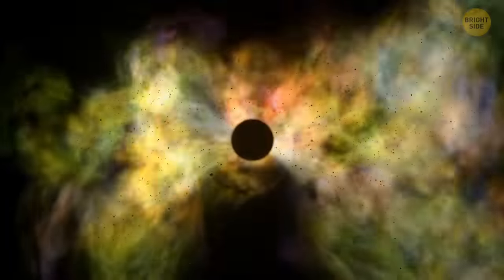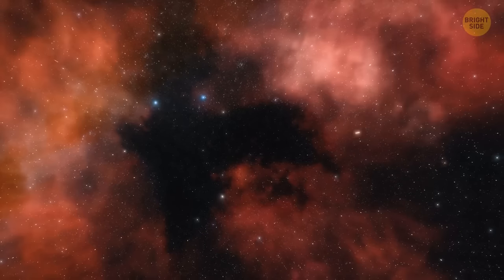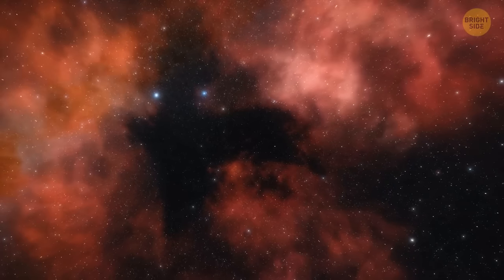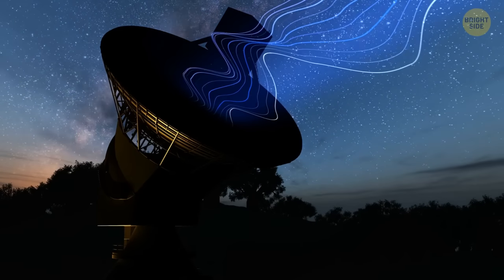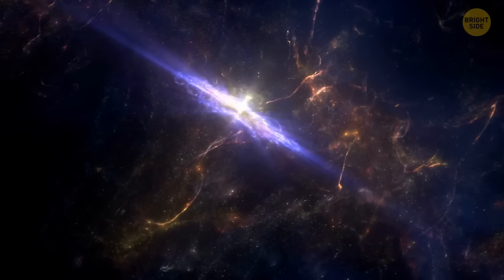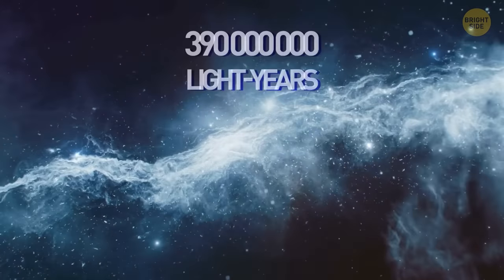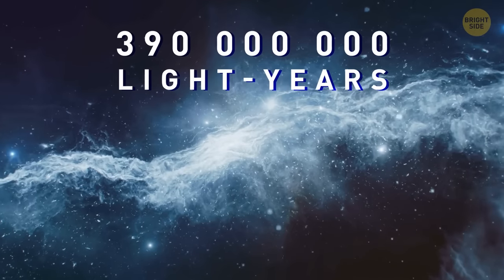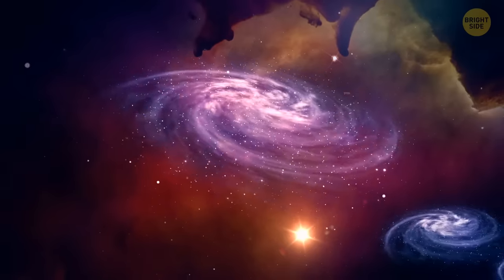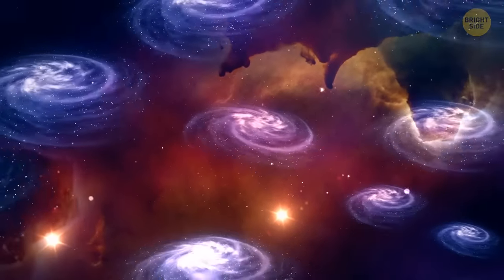A short while ago, scientists discovered one of the largest craters in the universe. Radio and X-ray telescopes detected a supermassive black hole that threw a temper tantrum many years ago. It happened in a galaxy cluster about 390 million light-years away from Earth. The crater this event left behind could fit 15 Milky Way galaxies.